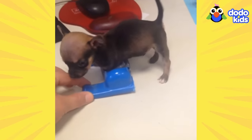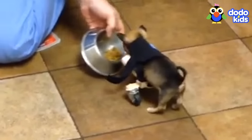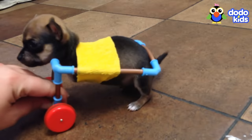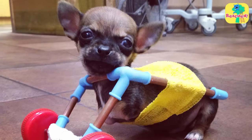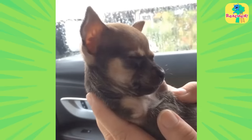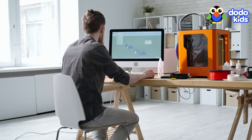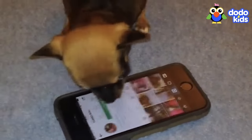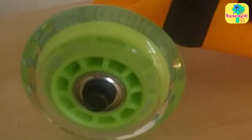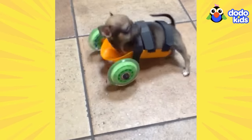So his mom tried making her own carts. She made the first one out of a helicopter toy, but it didn't quite work, so she tried a few more. Turbo was losing hope — he was trying so hard but it still wasn't working. Then something amazing happened: a guy who makes parts for airplanes heard about Turbo's story online and designed a cart just for him. It was orange with lime green rollerblade wheels. Looking good, Turbo — but would it work?